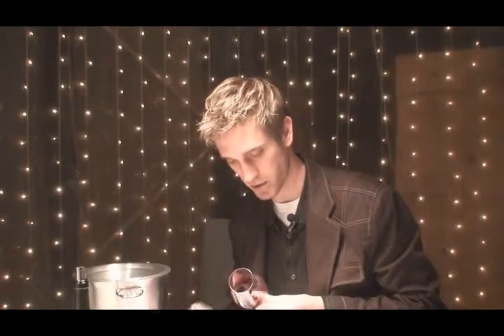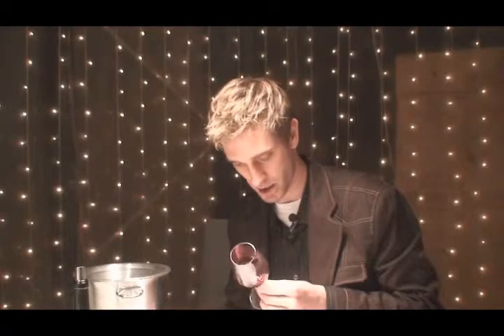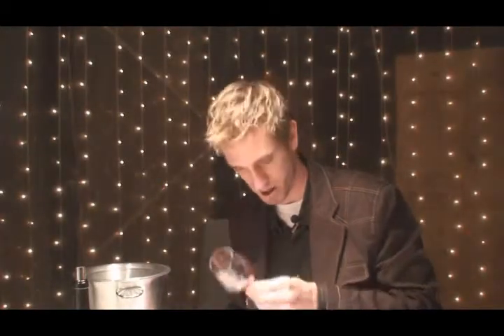We've got some nice color extraction here, some pretty good ruby in the core, little bits of purple going on and a little fuchsia around that rim.